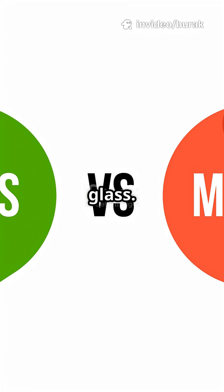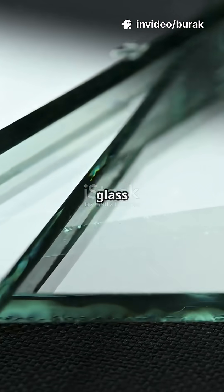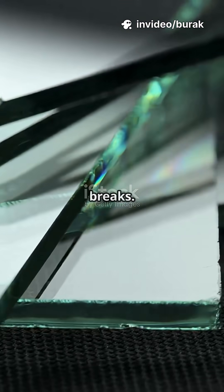Myth: there's unbreakable glass. Fact: there's smarter glass that manages where and how it breaks.